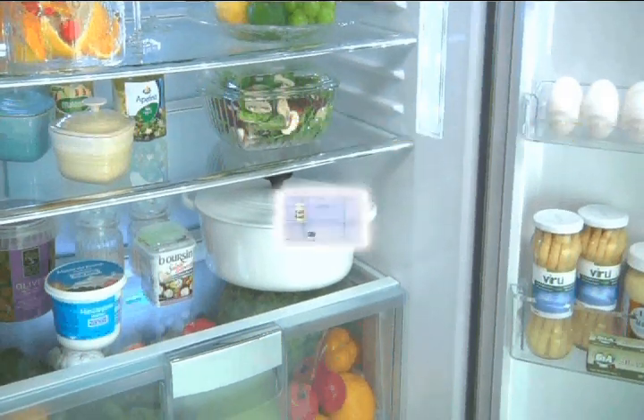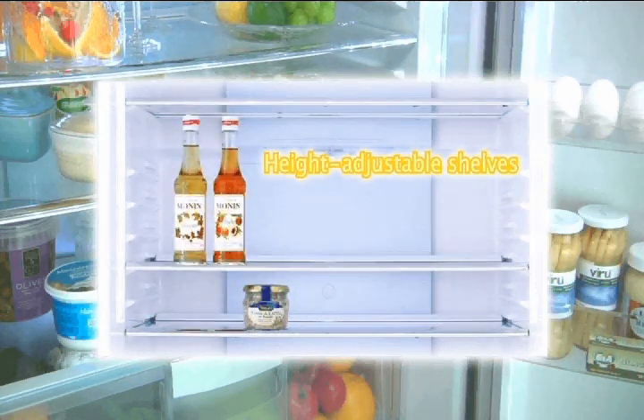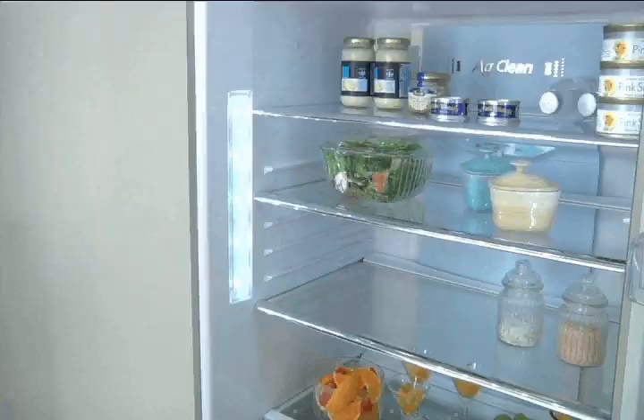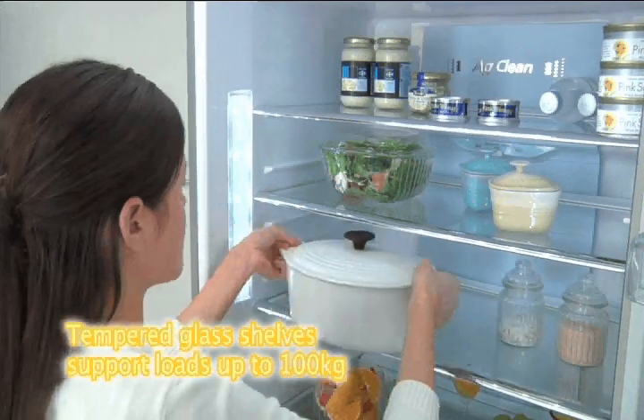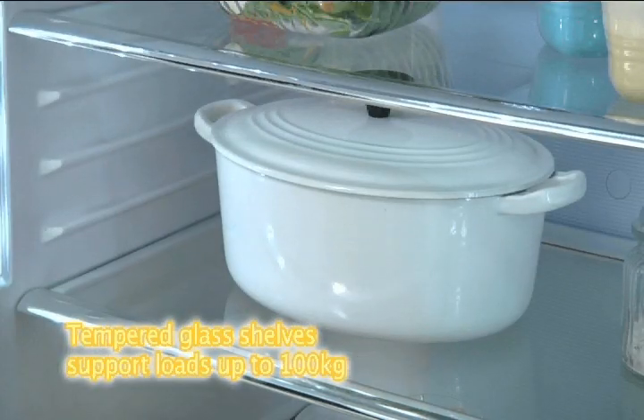Height adjustable shelves are made of strong tempered glass. This greatly improves the flexibility and visibility inside the refrigerator, and the shelves are rated to hold loads of up to 100kg, giving you peace of mind for all your storage needs.